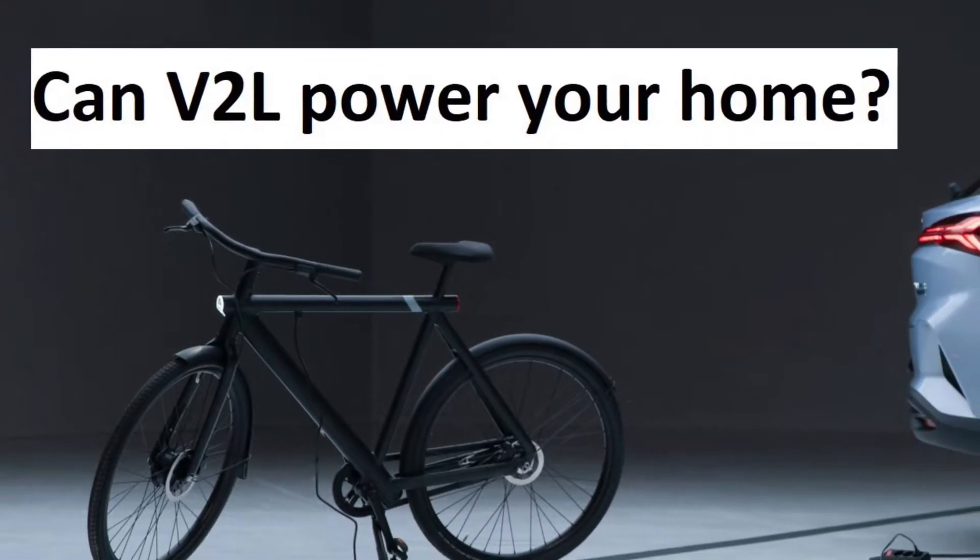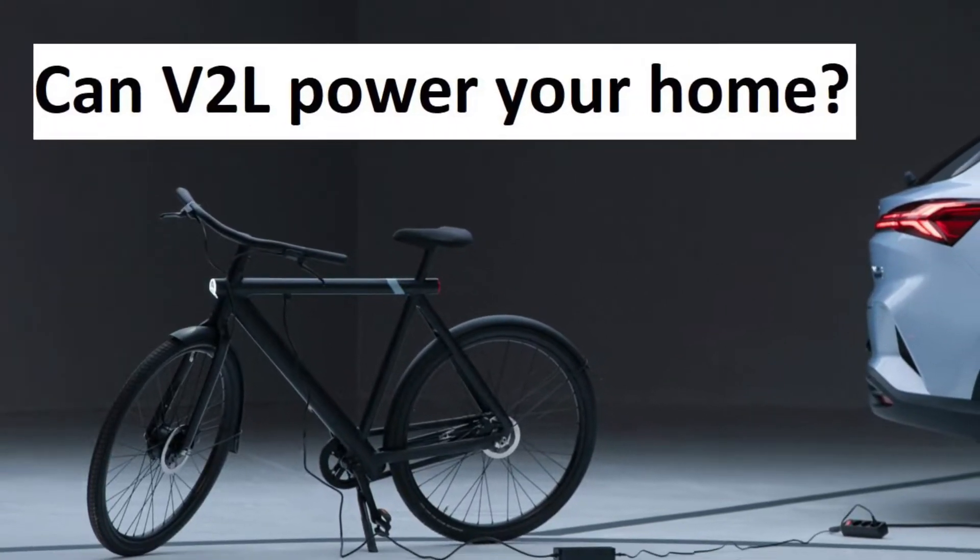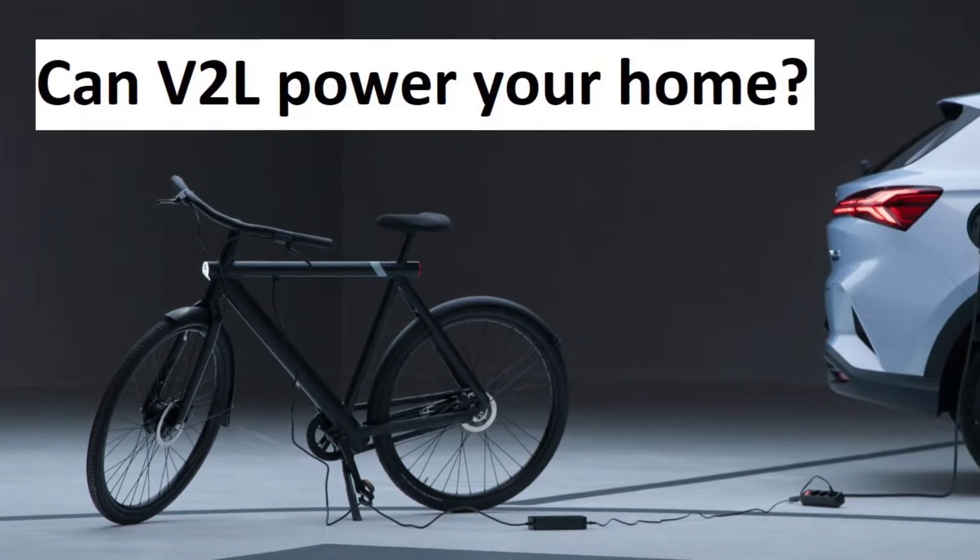Can vehicle to load really power your home? That's what I want to look at today.